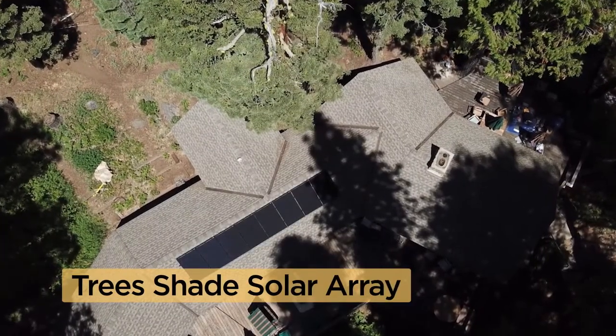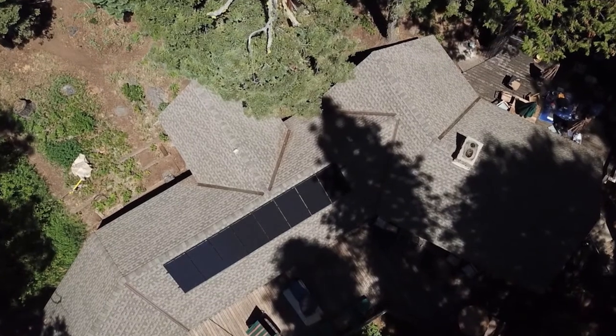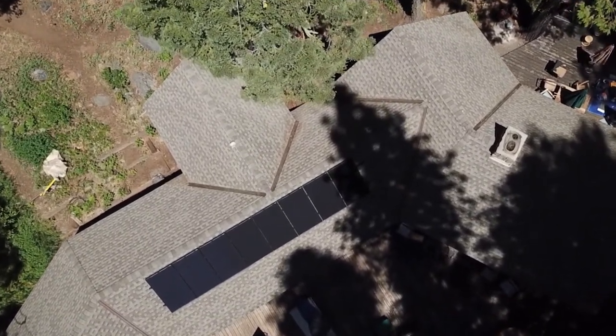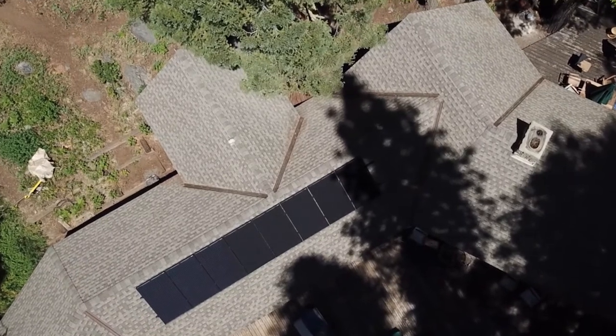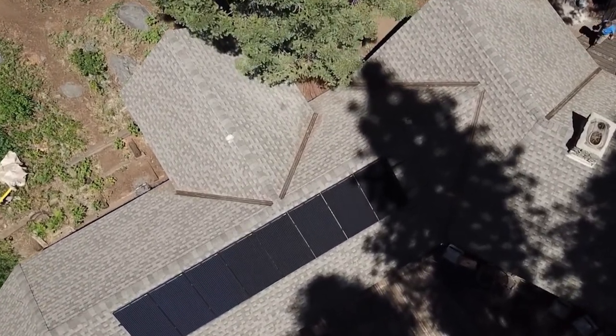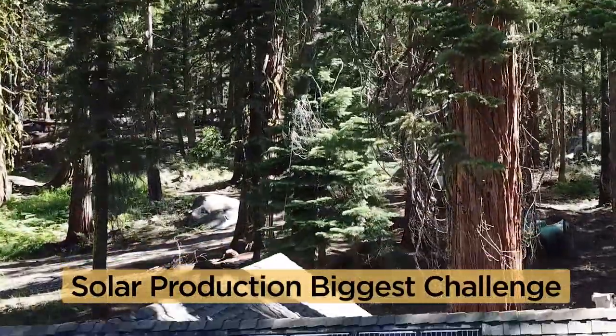The home is located in old growth forest with tall incense cedar, pine and sequoia trees. These trees are stunning and smell wonderful, but they block the sun from shining on the solar panels. Even in the summer, the sun does not reach the array until noon. Most of the time, one or more solar panels are shaded.